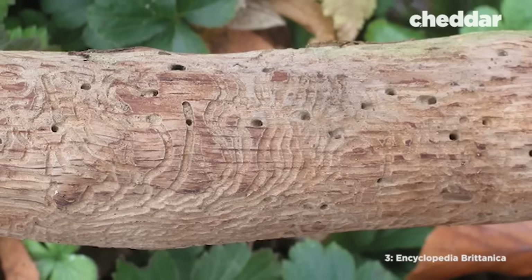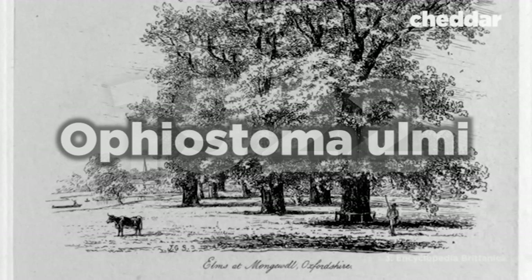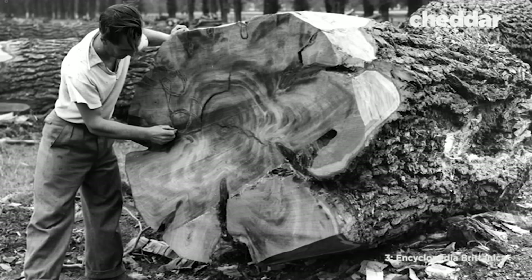And there really wasn't any way to stop it. The cause was discovered by Dutch phytopathologist Bea Schwartz. In 1922, she isolated the fungus behind the tree deaths. It was carried by bark beetles, which would bury beneath the bark of elm trees and eat the dry wood, shedding fungal spores by the million.